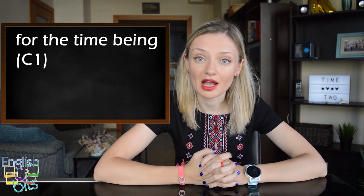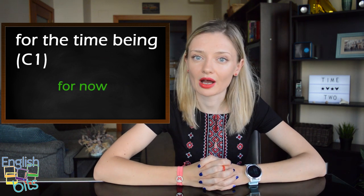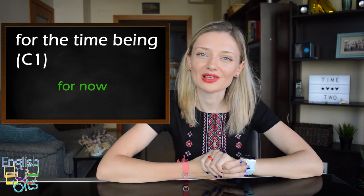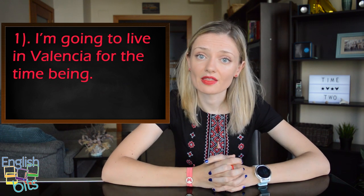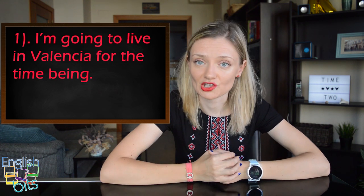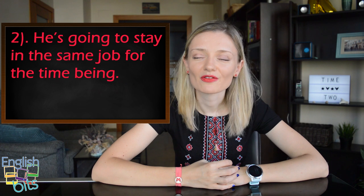Last but not least, a very useful expression: 'for the time being'. It's level C1 and it means 'for now'. Two examples: 'I'm going to live in Valencia for the time being' — meaning for now, until something changes. And: 'He's going to stay in the same job for the time being.'